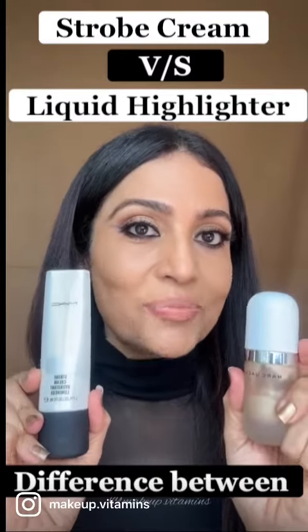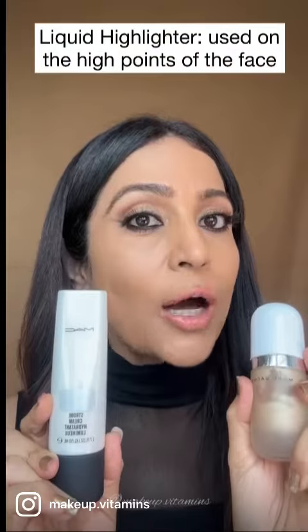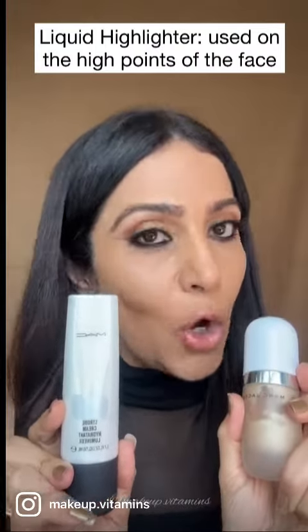What is the difference between strobe cream and highlighter? Technically speaking, strobing creates a glow from within effect on our face, and highlighting is done when we are contouring with it.